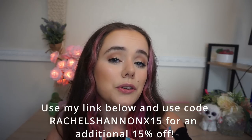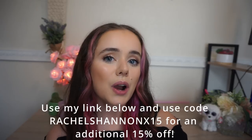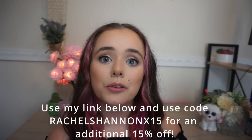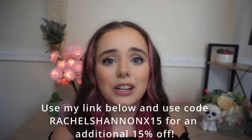Berga is offering an amazing sale for you guys. When you buy two of their cases, you can get two more absolutely free. When you use my code RACHELSHANNONX15, you can get an additional 15% off your order. Make sure to use my link at berga.com/rachelshannonx15 and use code RACHELSHANNONX15. Thank you again to Berga for sponsoring today's video.